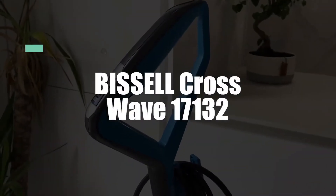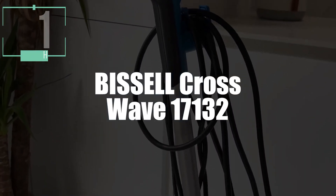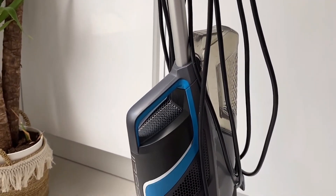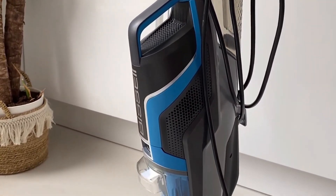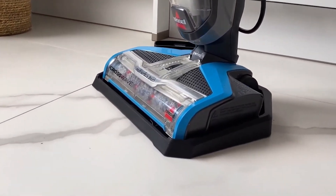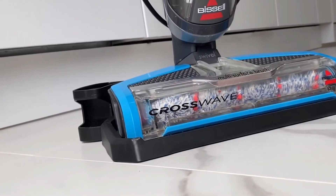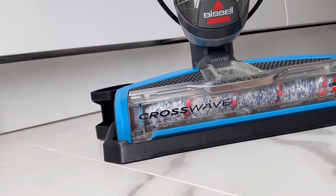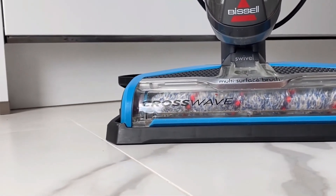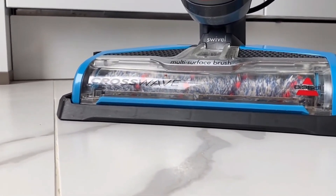And now in first place, Bissell has done it again with the Crosswave 17132 3-in-1 Floor Cleaner. The Crosswave 17132 offers excellent handling and unique practicality. It has a rotating brush head swiveling up to 60 degrees, which is ideal for cleaning furniture and joints that are hard to reach. This, along with its fine ergonomic handle, makes it a real pleasure to use. With its cyclonic filtration system, bags are a thing of the past, and the engine filter is easy to wash — just take it apart and wash it.